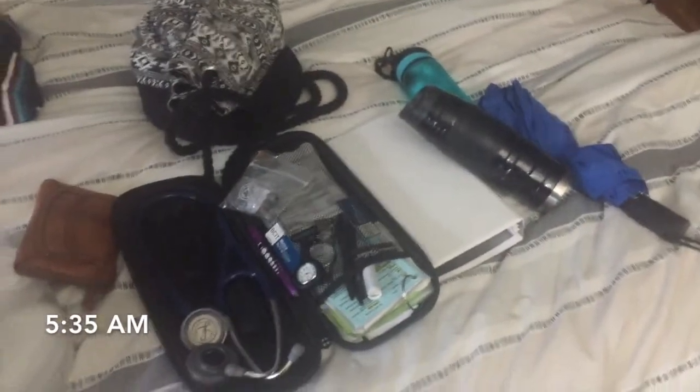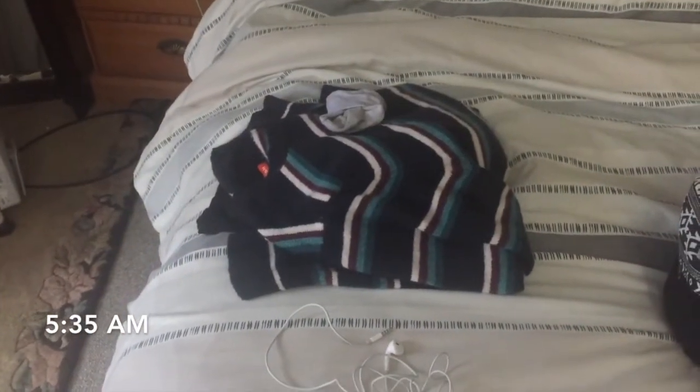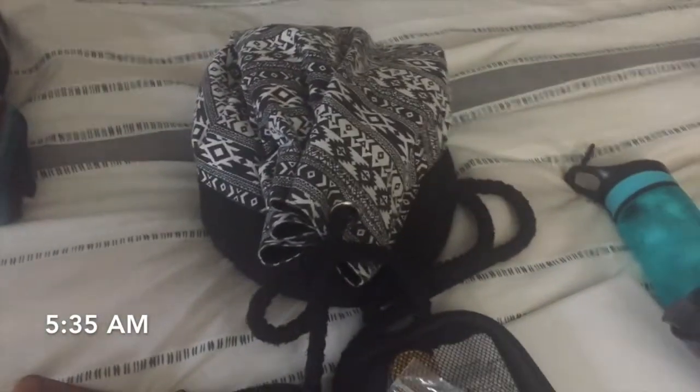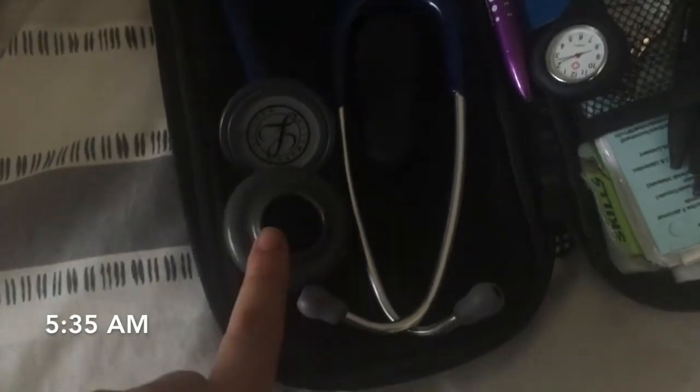These are all the things I bring to clinical. I have my shoes for the hospital that you only wear in the hospital. I just bring headphones, a change of clothes for after because you never leave the hospital in your scrubs, my wallet, lunch, and my stethoscope and case. Inside I also have a pediatric attachment to my stethoscope.